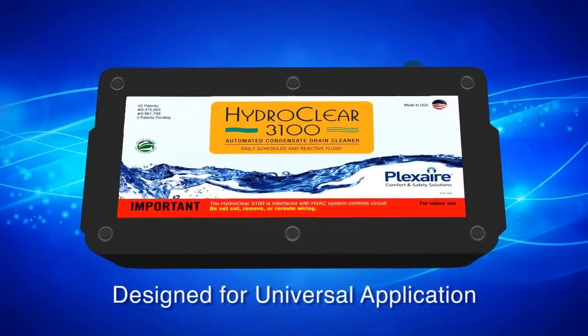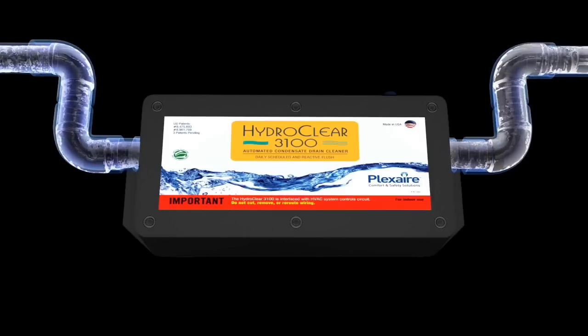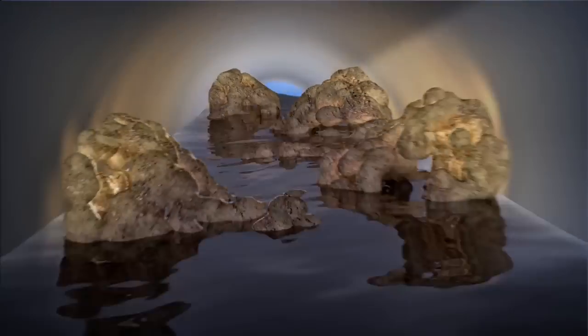Here's how it works. Easily installed next to the air conditioner drain pan, the patented ICM proactively manages bacteria growth by sending a signal to flush drains on a daily basis. Bacteria doesn't have a chance to overgrow because it's flushed away automatically as it's being formed.